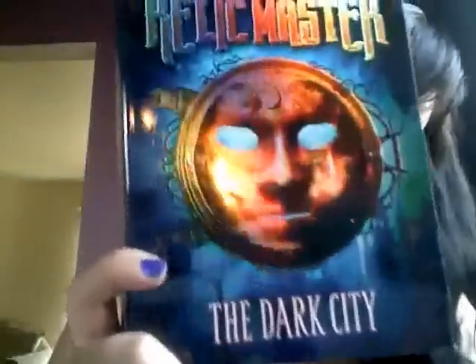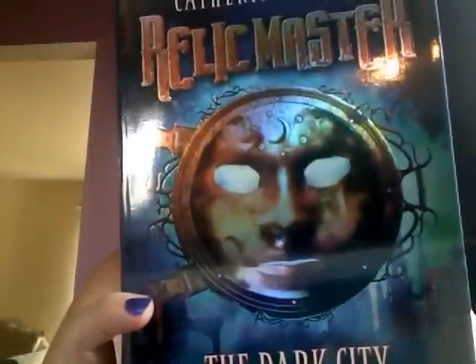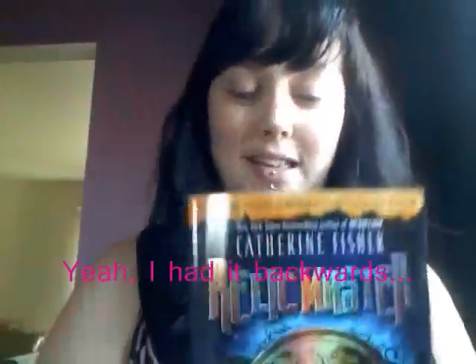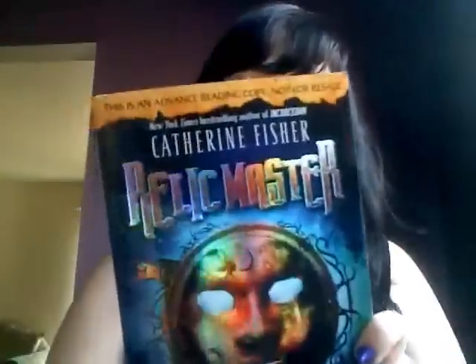I also have a few that I won from Library Thing Early Reviewers. I won Relic Master — it's the first Dark City book, or actually it might be the Dark City and it's the first Relic Master book; I think that's probably more likely. It's by Katherine Fisher, who wrote Incarceron. It has this neat little insert of all of the covers, and the back of that is a map, which I thought was pretty cool. This is a new series that's starting and this one comes out in May, so I'll try to have a review up around then.